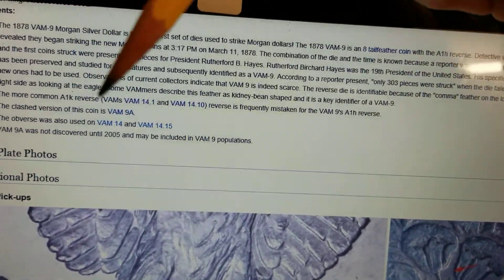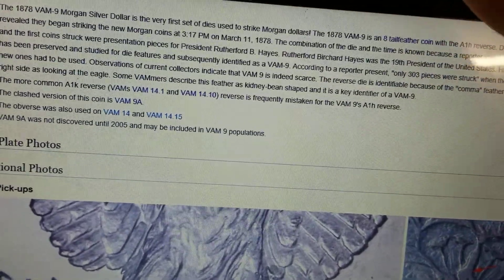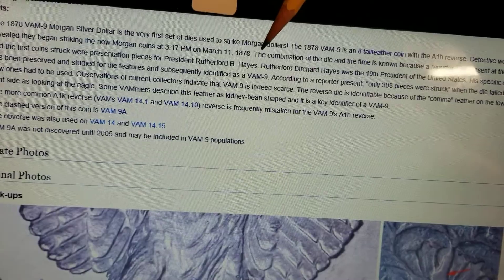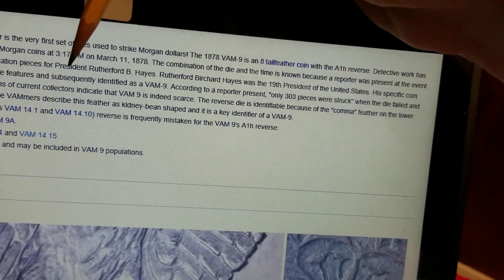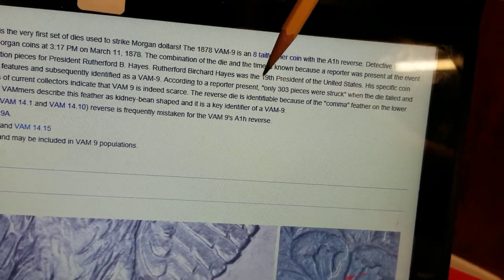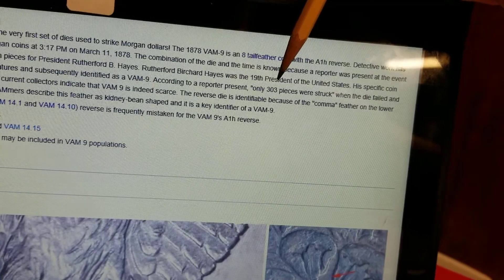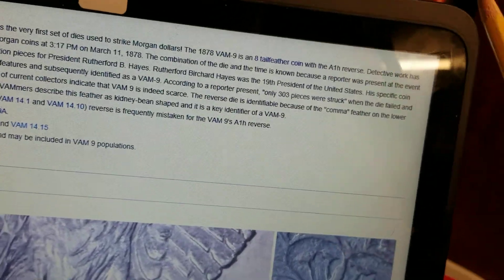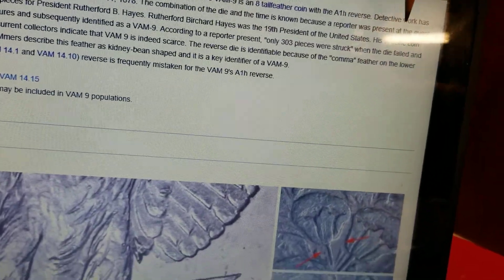The errors I showed you on the front and the back pretty much identify this coin. This is a cool thing — the first coin struck as presidential presentation pieces for President Rutherford B. Hayes, the 19th president. According to records, only 303 pieces were struck, which was when the die had failed after that.